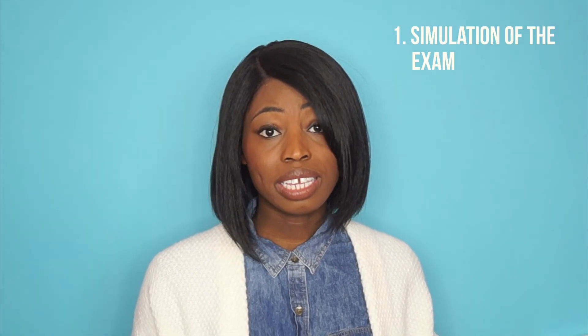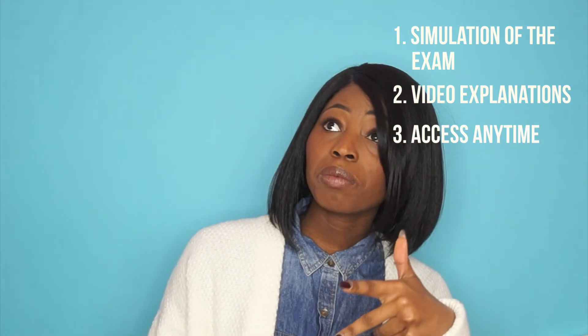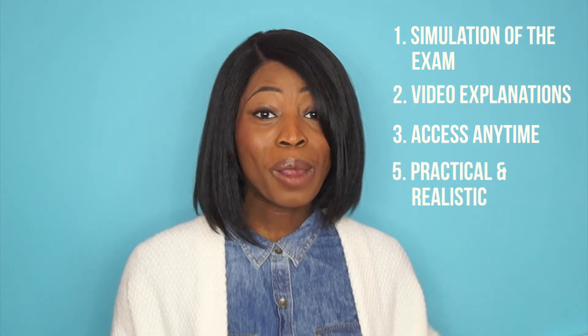Just a quick recap as to why I think Crack the PCAT is going to be a great resource for those preparing to take the PCAT: simulation of what the exam is actually like, learning from video explanations, access anytime on your phone, tablet, or laptop — anywhere, anytime, whether you're standing in line at the grocery store, waiting between classes, on the train or bus. They make studying practical and realistic, and lastly, it's pretty affordable. All the info is in my description box on how to get your discount. If you have any questions, please comment below or email me at behismasterpiece@gmail.com. Have a great day and, as always, be his masterpiece. Bye, everyone!